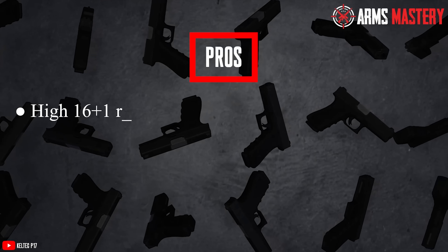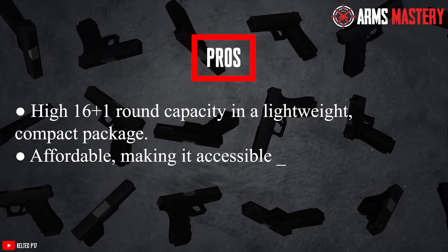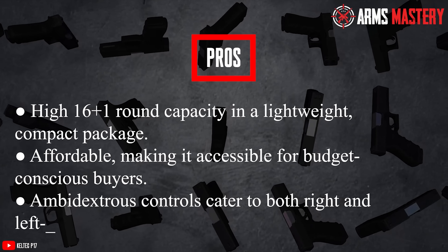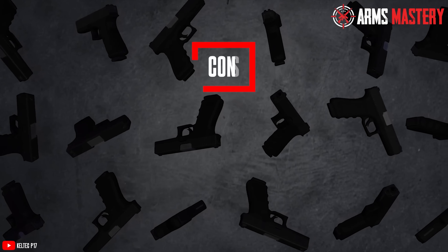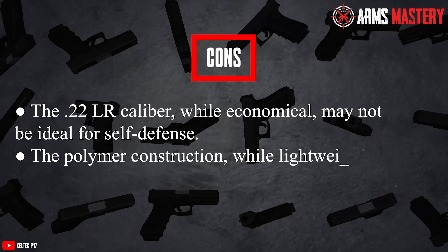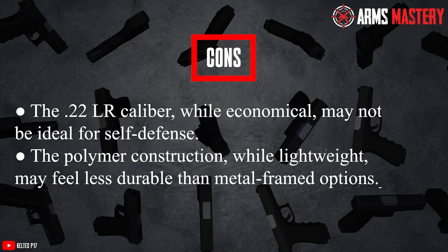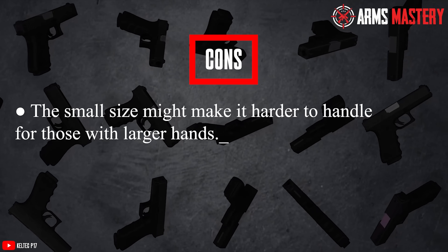Pros: High 16+1 round capacity in a lightweight, compact package. Affordable, making it accessible for budget-conscious buyers. Ambidextrous controls cater to both right- and left-handed users. Cons: The .22LR caliber, while economical, may not be ideal for self-defense. The polymer construction, while lightweight, may feel less durable than metal-framed options. The small size might make it harder to handle for those with larger hands.